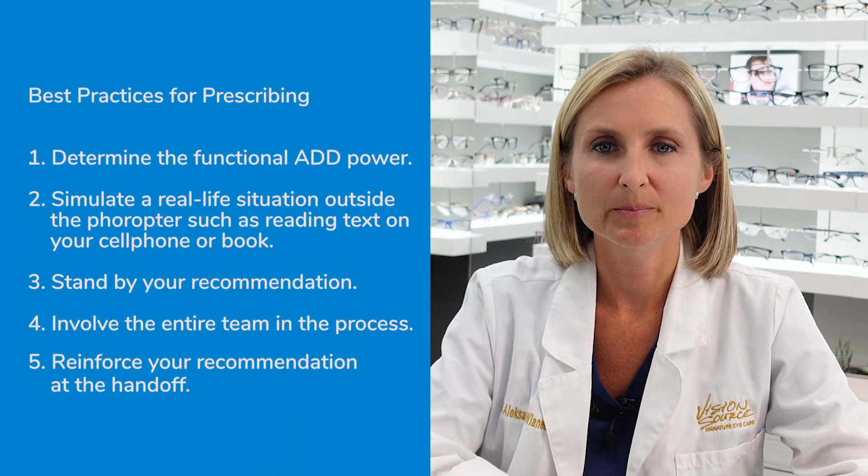Educating your patients about the latest technology and addressing problems proactively ensures patient satisfaction and builds loyalty to your practice.